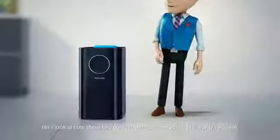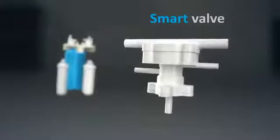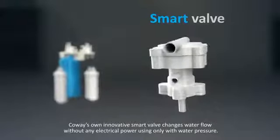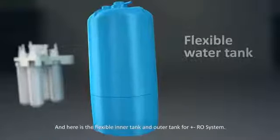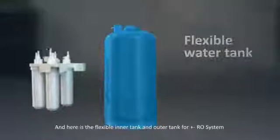Let's look at how these two core technologies are applied for purifying water. Koei's own innovative smart valve changes water flow without any electrical power using only water pressure, and here is the flexible inner tank and outer tank for the plus-minus RO system.